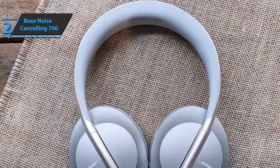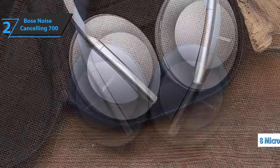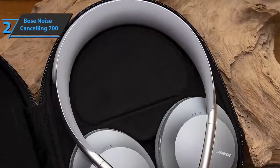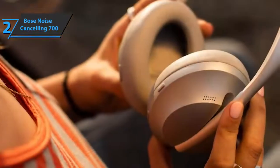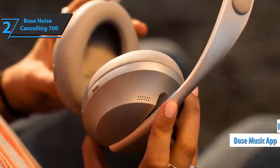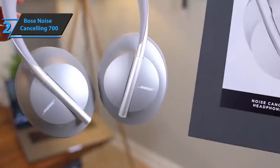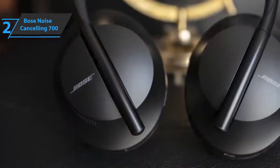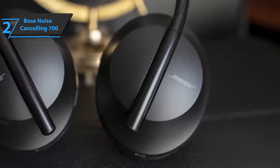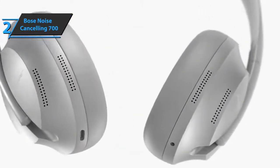The Bose Noise Cancelling 700 noise cancellation system is based on eight microphones, six of which are designed to eliminate external noise, and two of them plus two more pick up voice and calls using an environmentally adaptive system. One advantage over the brand's previous model is that it allows you to adjust the noise cancellation level from the Bose Music app up to 10 levels. The headphones offer up to 20 hours of autonomy — enough for a long trip — and if the battery runs out, you can continue using them with a cable as long as the phone has a 3.5mm connector. Every time you turn them on, a voice tells you how much battery is left and which device it's connected to.